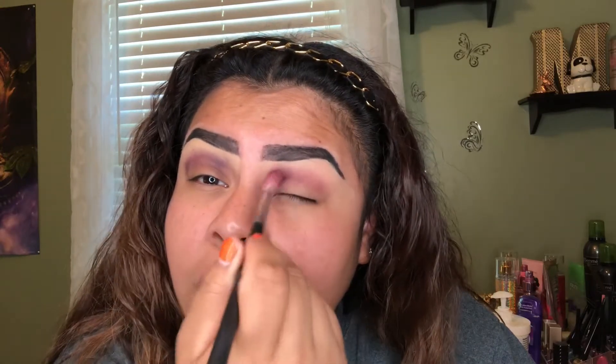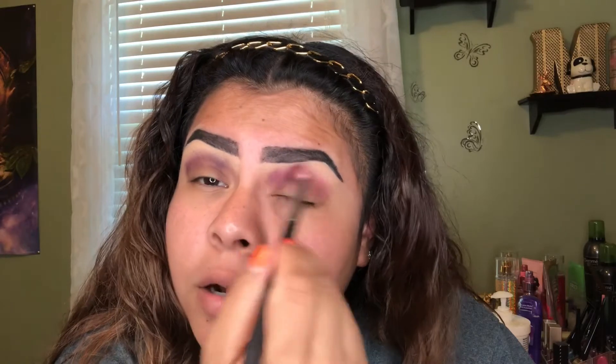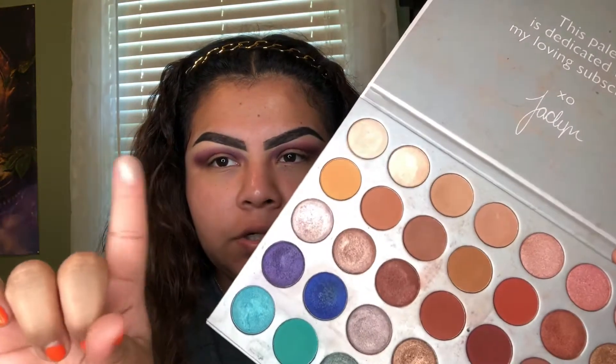This brush actually had some burgundy on it, so now we have like three different colors on there. Now I'm picking up some of this shimmer shade with my finger and I'm just going to pack that on my eyelids.